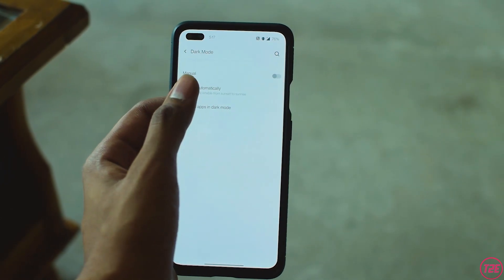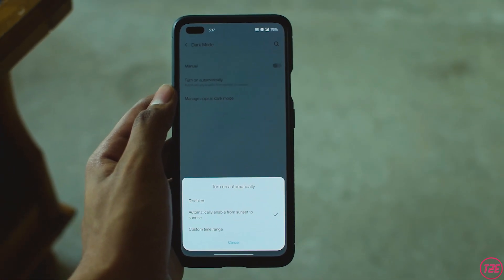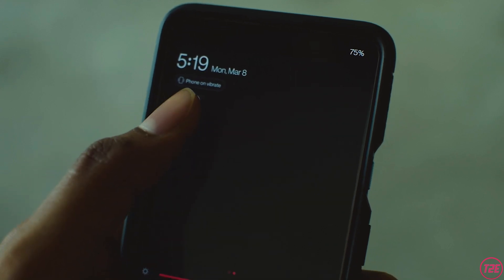The third thing is automatic dark mode — yes, we finally get it on OxygenOS 11. You can set a custom time range for when the phone should start dark mode and when it should switch back to light mode, or it can do that automatically. There's also a new dark mode quick setting tile in the quick settings panel, which is a nice addition to the UI.